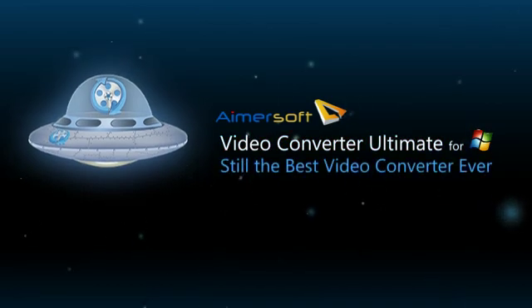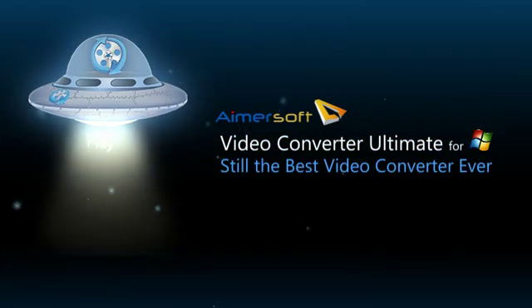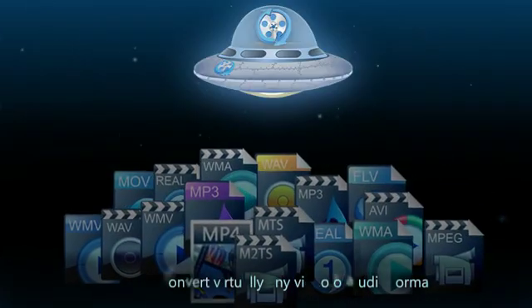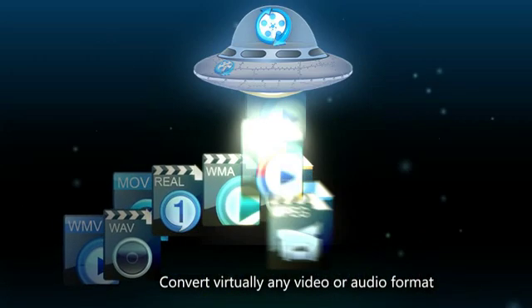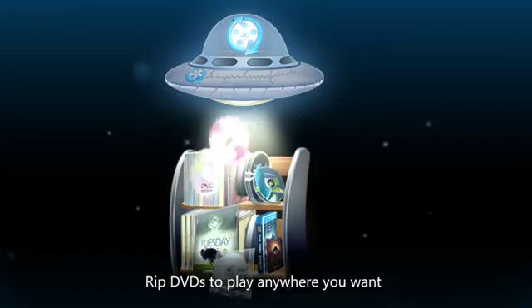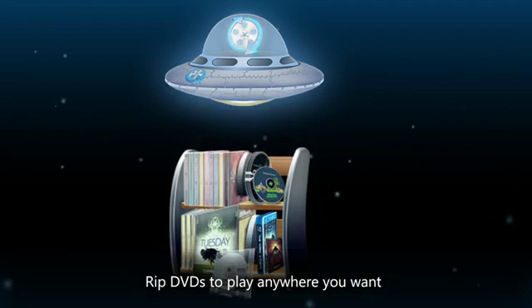Want to play your videos and DVD movies on mobile devices like iPhone, iPad, iPod and more? Look no further! Amersoft Video Converter Ultimate converts over 50 major video and audio formats so you don't need to worry about compatibility ever again. And to rip, simply drag and drop your DVD icon to start conversion.